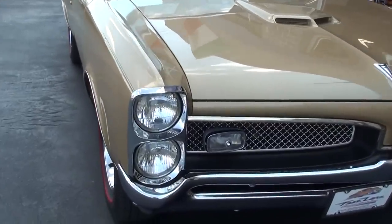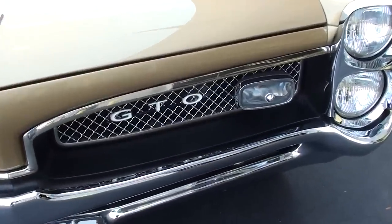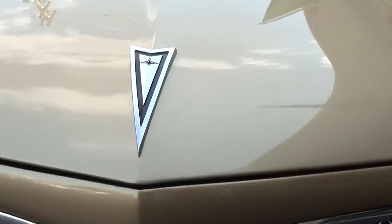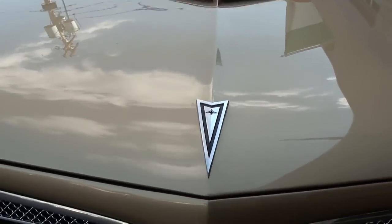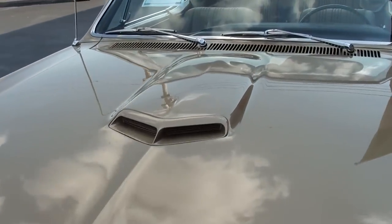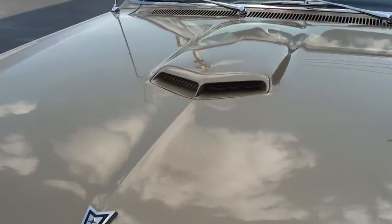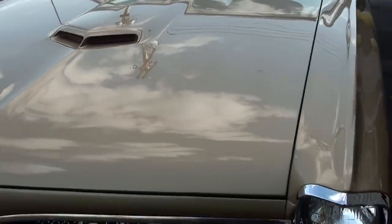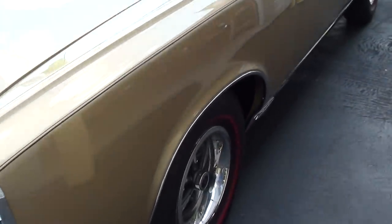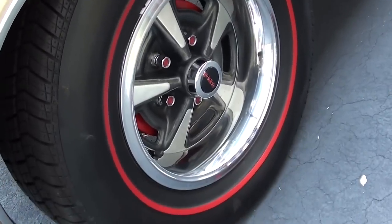You can see they have the quad headlamps up front and a nice chrome bumper, and of course you have the GTO badging right here in the grille, as well as a Pontiac badge on the front of the hood. I always liked that hood scoop design on these as well — it gives it a really tough look. And you can see just how slick that paint is on this thing. It's riding on the correct PMD style Ralley wheels with the redline tires.